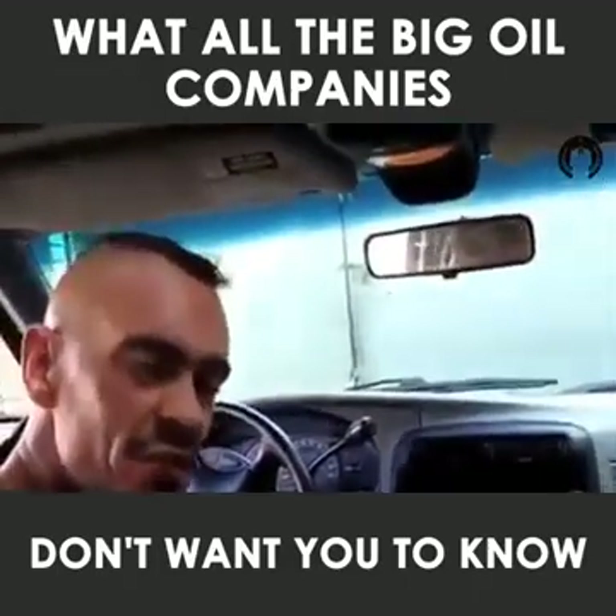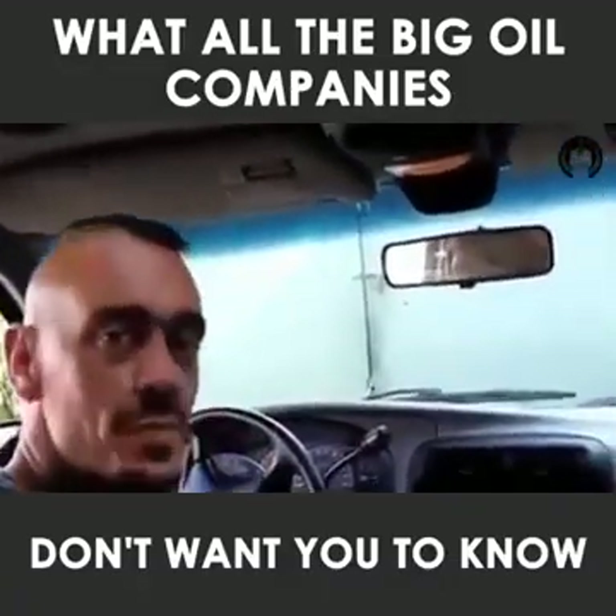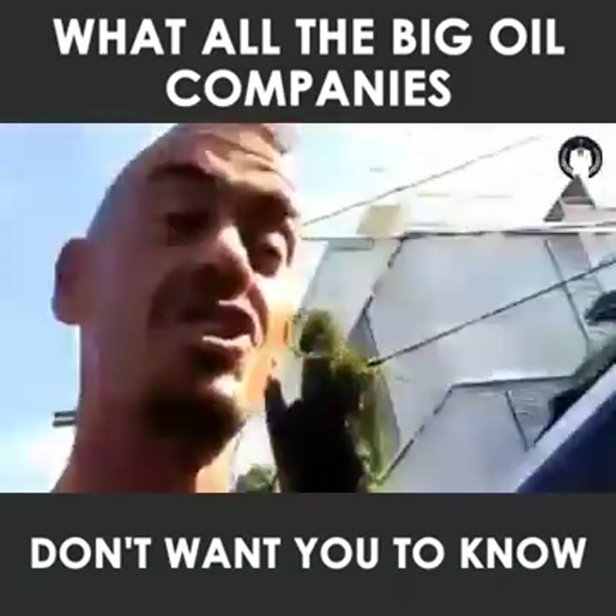Well, I did something about it, and now I'm getting 56% better gas mileage, which translates to 56% savings in my pocket at the gas pump. How did I do it? My truck is now a water hybrid. Check this out.